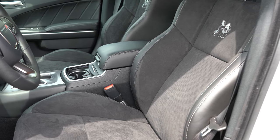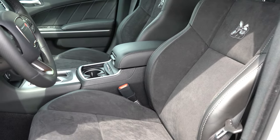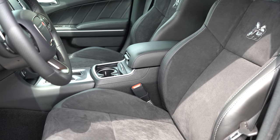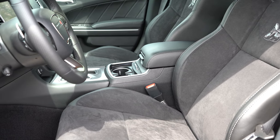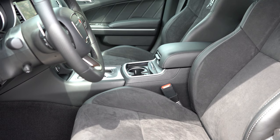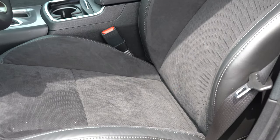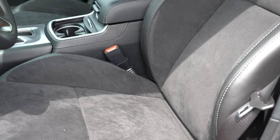Front seats are eight-way power adjustable with four-way power lumbar, and heated front seats come standard. Cloth seating with the bee logo is standard, but the Plus Group adds Napa leather and Alcantara combination — the best combo available — along with memory settings for the driver's seat. The seats were plenty comfortable.